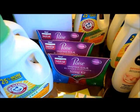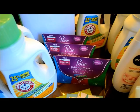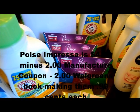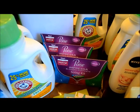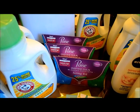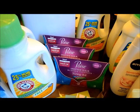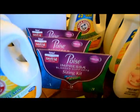The Poise Impreza are $4.99 on sale, and then there's a coupon in the Walgreens booklet for $2 making them $2.99. If you guys go to coupons.com there's another $2 coupon, making them even cheaper.